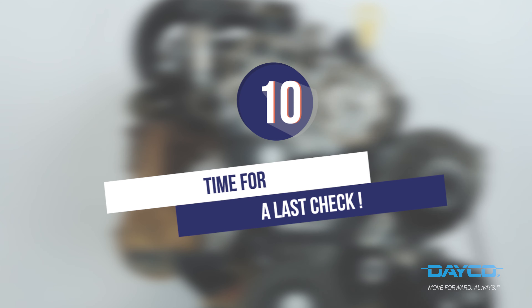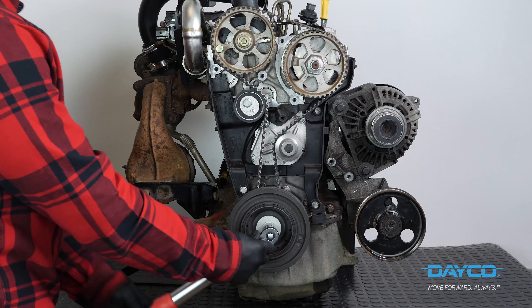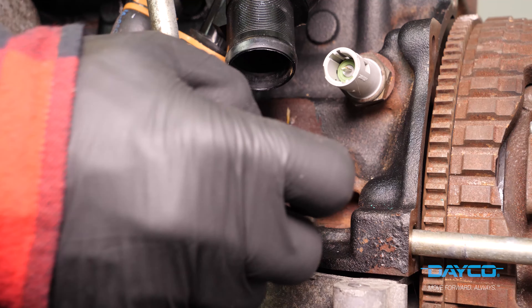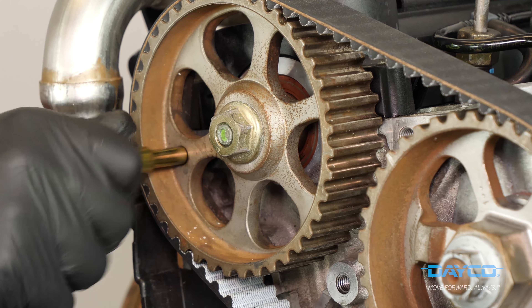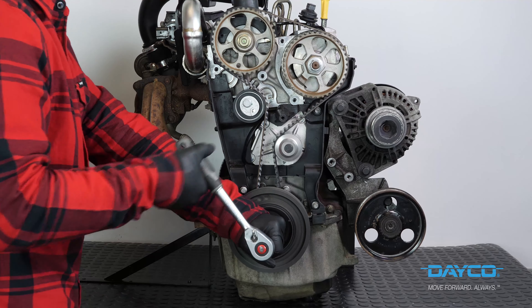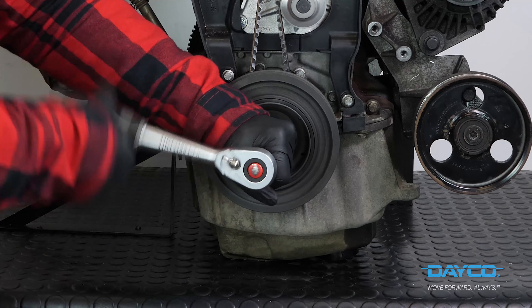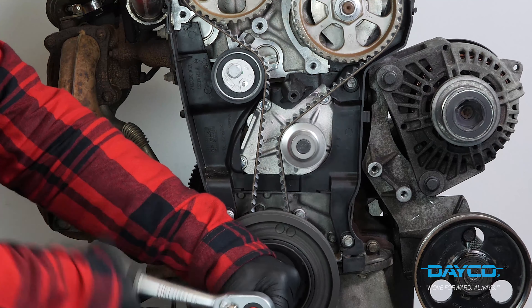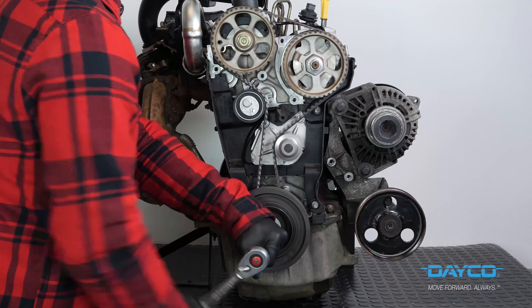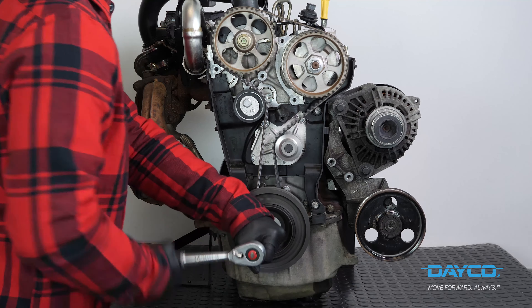Time for a last check: once in place, with the screws and lock nuts tightened using the torque wrench and the timing belt at the correct level of tension, check one last thing before turning the engine on. You must turn the engine manually a few times — as many times as is written in your user's guide — to check that it works well. If you hear strange noises, check that the operation was carried out correctly.